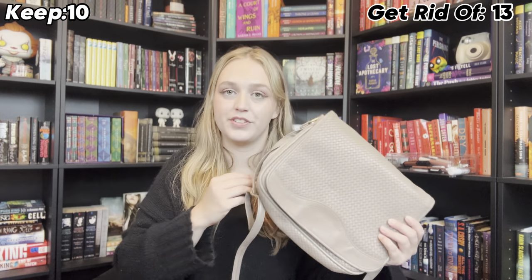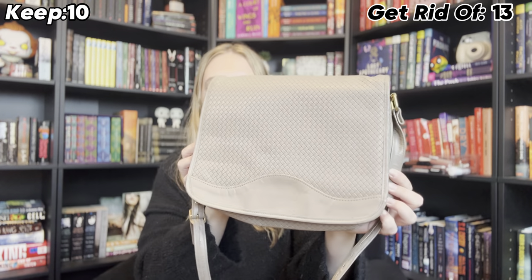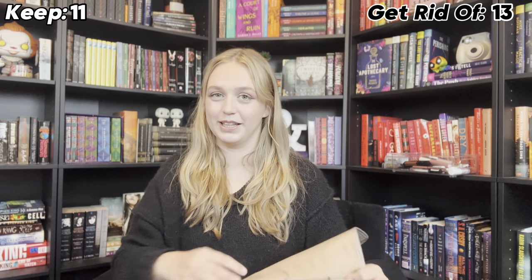We're getting into all of my thrifted bags and I'm keeping most of them. I got this cute little book bag from the thrift store. It is not leather, but I do really like it. It's a cute little messenger bag that definitely fits my books, so I am keeping this.